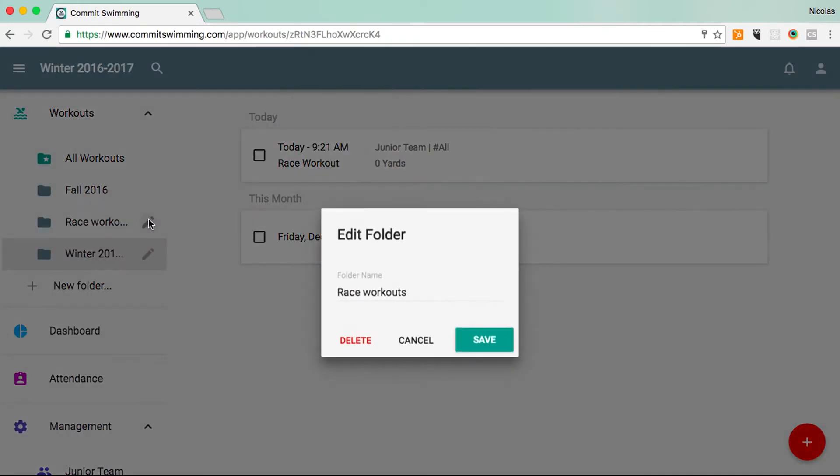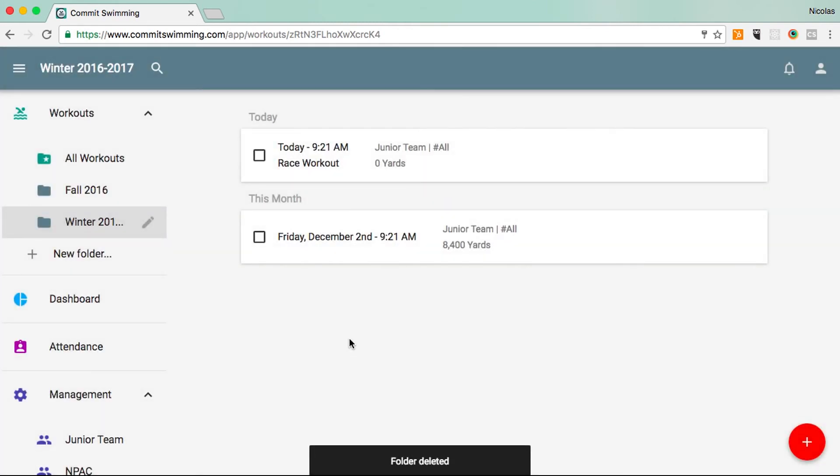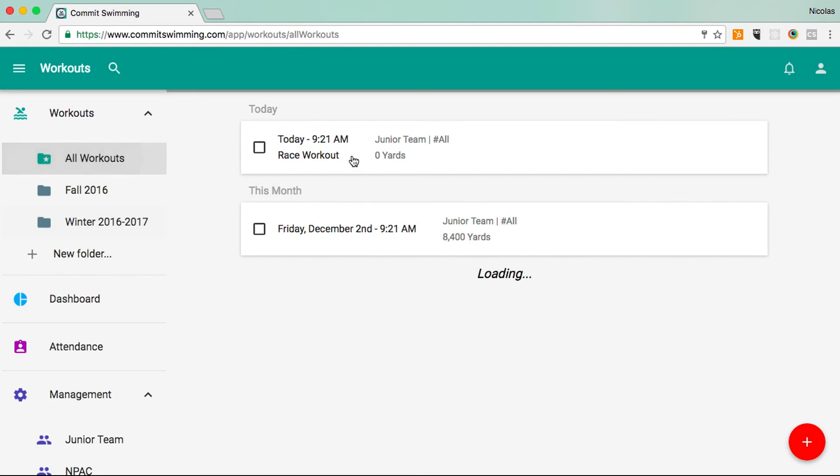If you delete a folder, it's not going to delete the workouts. It's just going to remove that folder, but the workout will still remain in existence.